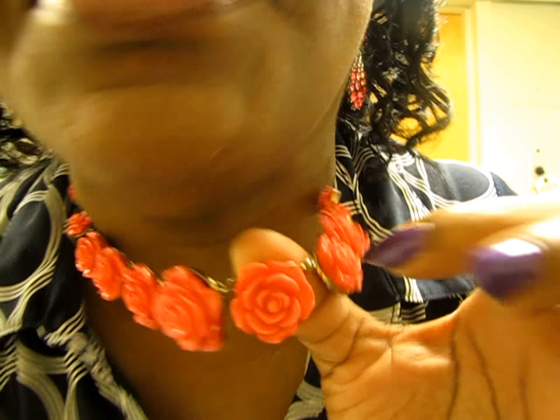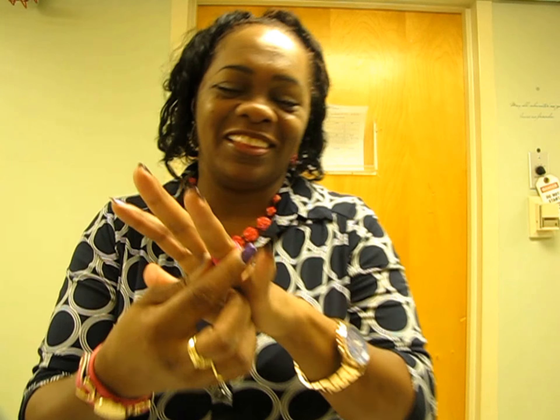The necklace is also from eBay — real cute, it has roses on it, isn't it adorable? I picked this up for $6.99. My ring — the center of it spins, I love this style, it reminds me of the 80s so much.